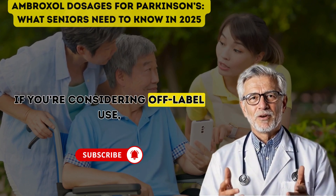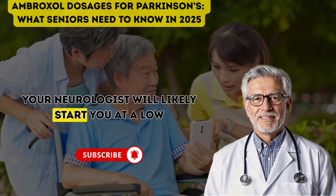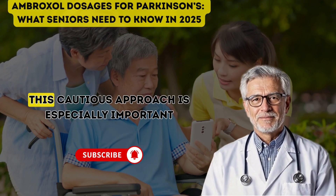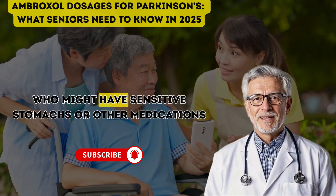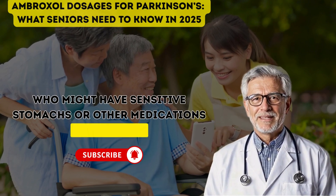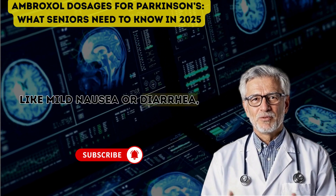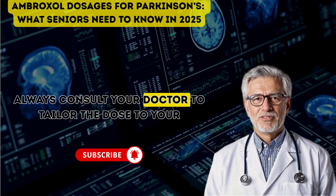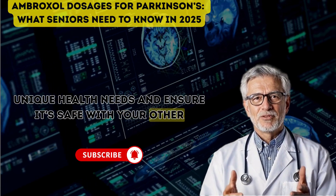Ambroxol isn't yet approved for Parkinson's outside clinical trials, so there's no official dosage for general use. If you're considering off-label use — taking it under a doctor's supervision — your neurologist will likely start you at a low dose, like 60 to 100 mg daily. This cautious approach is especially important for seniors, who might have sensitive stomachs or other medications to consider. Side effects like mild nausea or diarrhea are common but typically fade. Always consult your doctor to tailor the dose to your unique health needs and ensure it's safe with your other treatments.